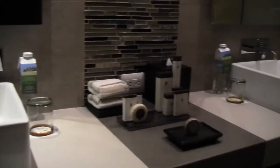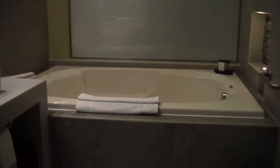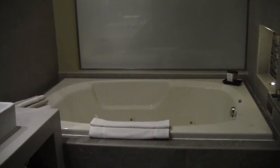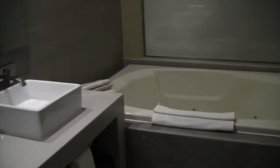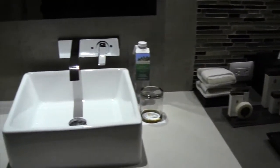Room tour part two — bathroom edition — with Zombie Zebra at Generations Riviera Maya.